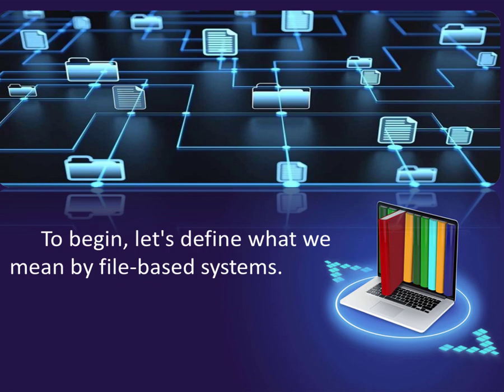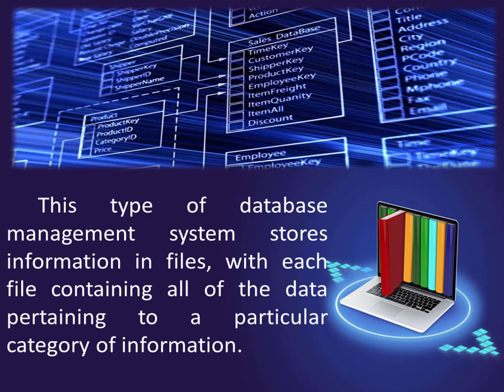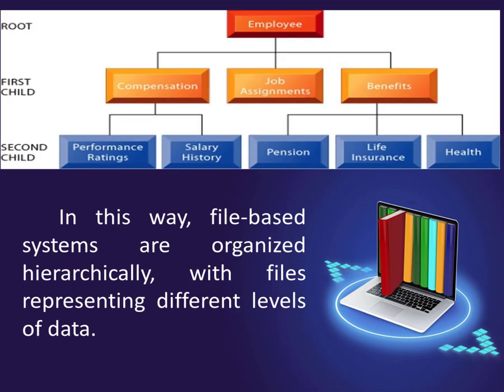To begin, let's define what we mean by file-based systems. This type of database management system stores information in files, with each file containing all of the data pertaining to a particular category of information. In this way, file-based systems are organized hierarchically, with files representing different levels of data.